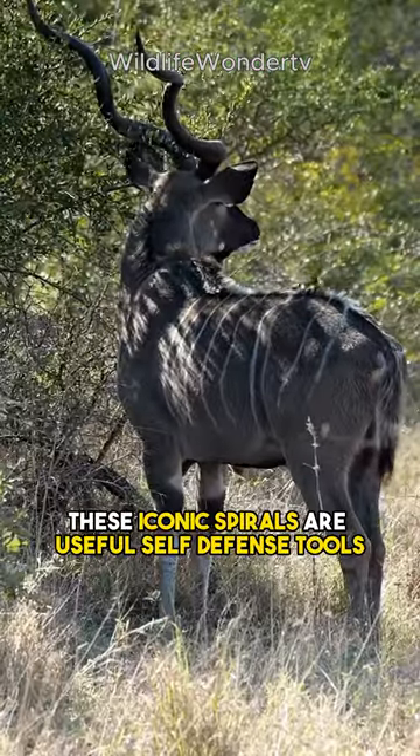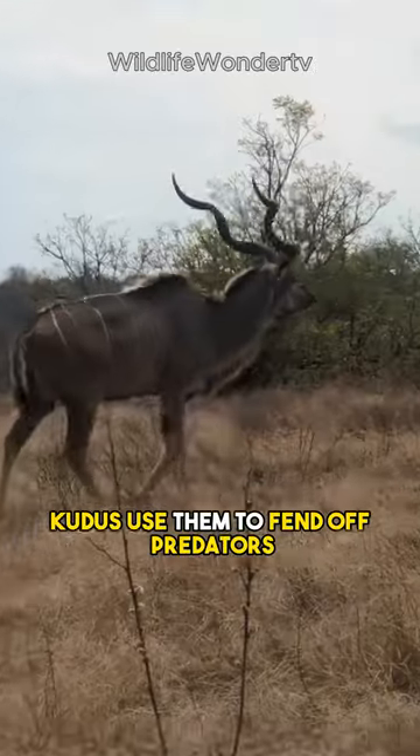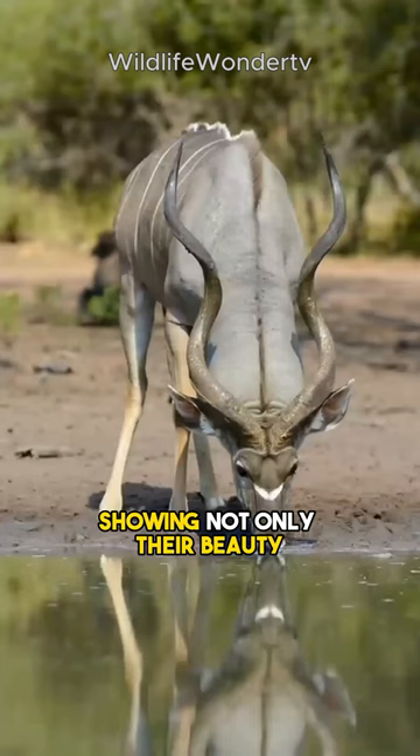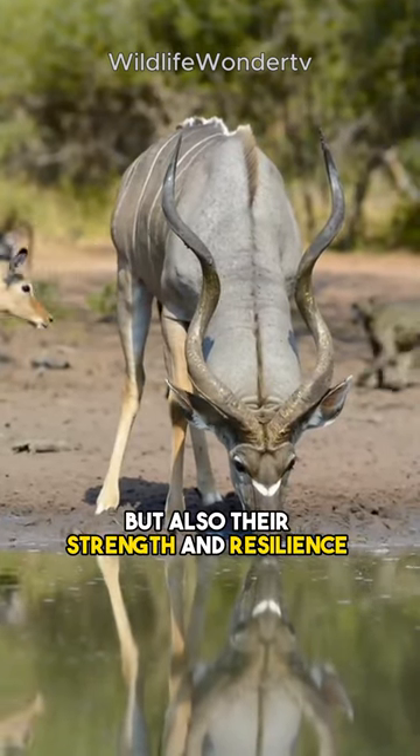In addition to their beauty, these iconic spirals are useful self-defense tools. Kudus use them to fend off predators and engage in epic battles for territory or mates, showing not only their beauty, but also their strength and resilience.